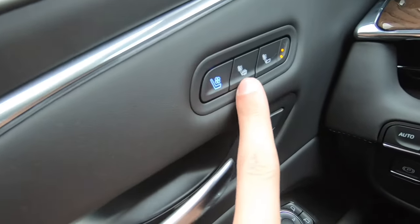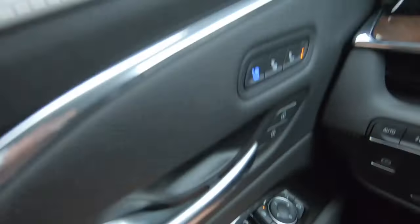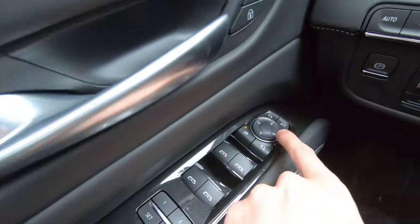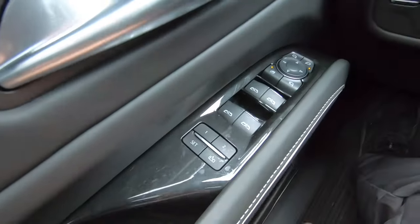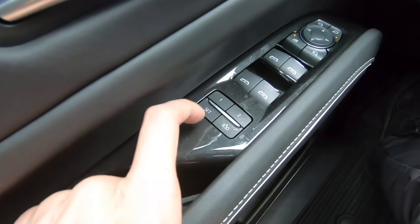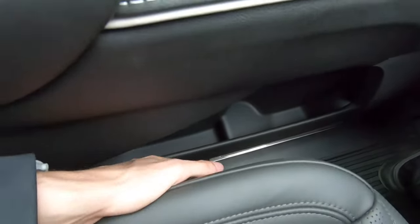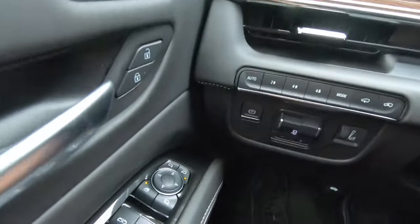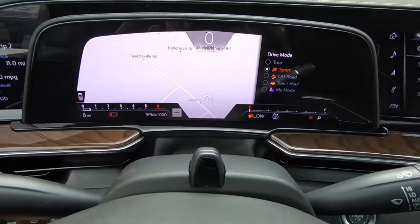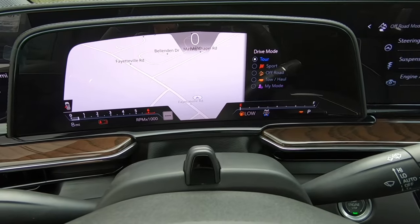In the door, we have our cooled seats and heated seats. We also do have our unlock and lock button. We do have our power fold-in mirrors. We can adjust our left or right mirror. We have automatic windows all the way around. We have memory seats with two different adjustments and an exit setting. We have storage on the top and storage on the bottom as well. On the left side of the steering wheel, we have all of our four-wheel drive controls. We also do have different drive modes: sport, off-road, tow haul, my mode, and tour.